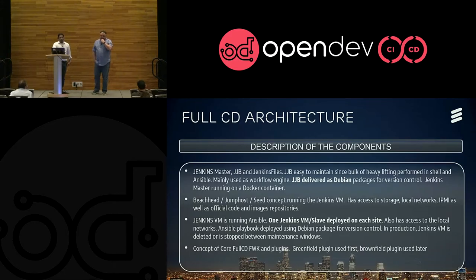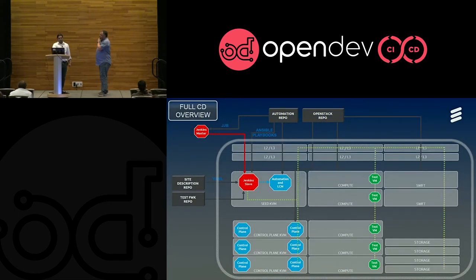From a security standpoint, in production we usually shut down the Jenkins VM or delete it after deployment. So our site is pristine — there are no traces of the CICD components that were used inside the LCP. And finally, because we have tons of pipelines, we need to support not just the greenfield pipeline but also rack extension — which is basically when you add 20 computes to an existing LCP — or whenever you do an upgrade of OpenStack or some component inside your LCP. We have a concept of pipelines and plugins to Full CD for all those things.